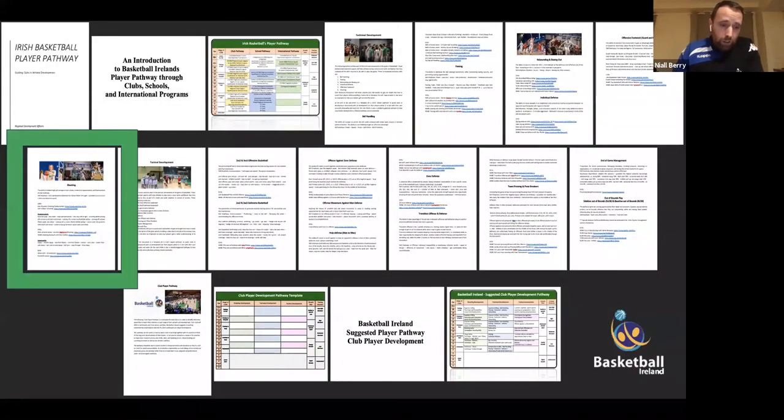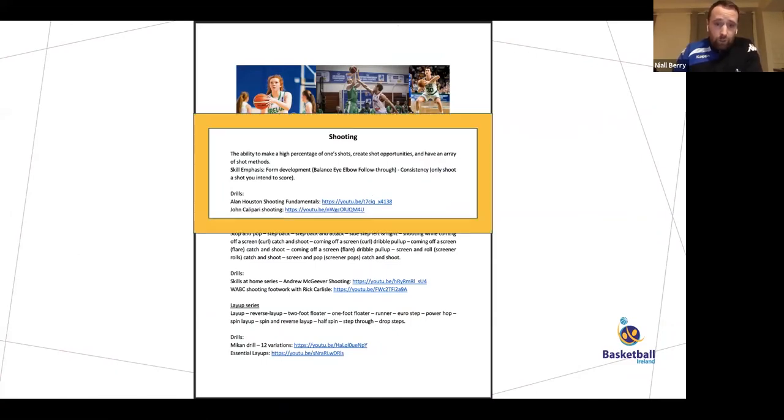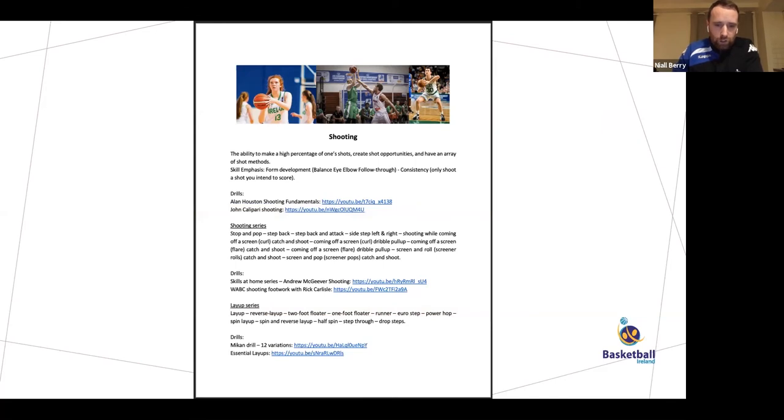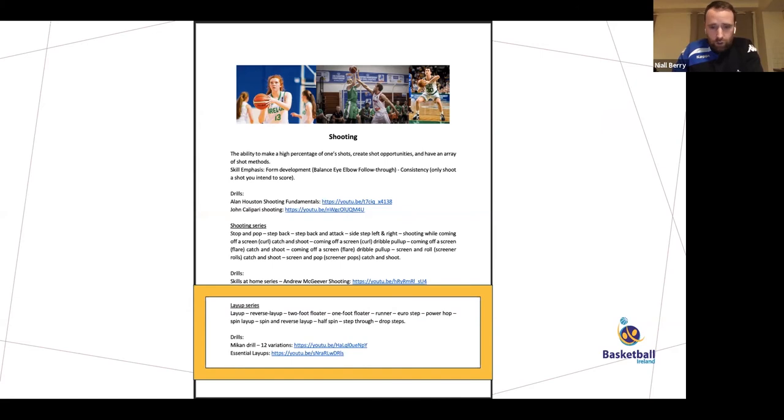The shooting document is broken down into three sections. The first is form shooting — balance, eye, elbow, follow through — with one or two videos on how to teach it. The second section is the shooting series covering different shooting motions: shooting in rhythm, coming off screens, catch and shoot, dribble pull-ups — building up a shooting repertoire beyond static form shooting. The final section is the layup series: different types of layups including reverse layups, floaters, regular layups, step-through spin moves — again with videos to start the coaching process.